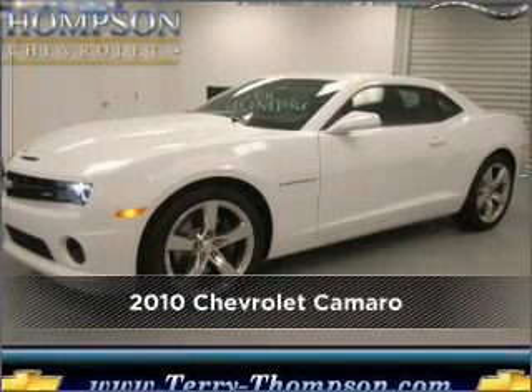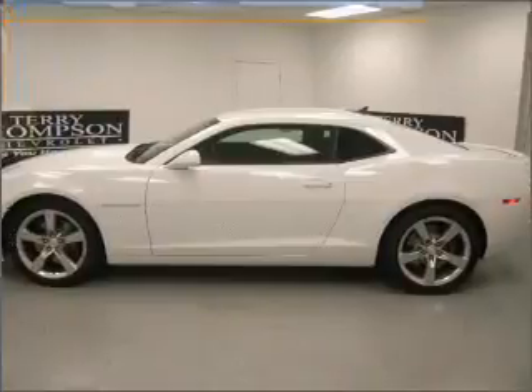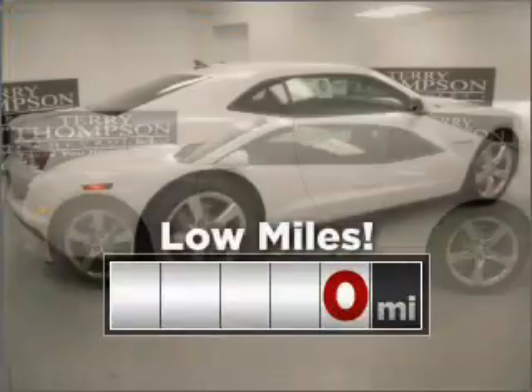Meet this 2010 Chevrolet Camaro. Look no further — the perfect vehicle is here. Purchasing a vehicle with low mileage is a smart choice.